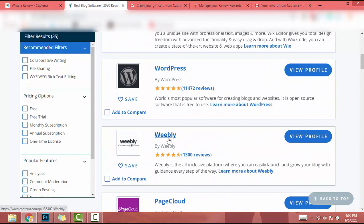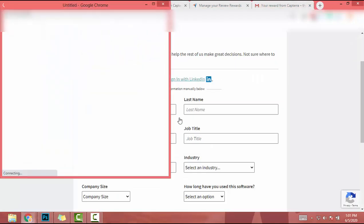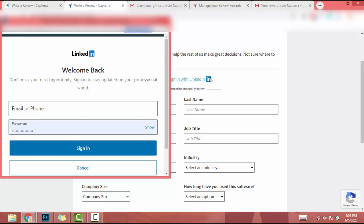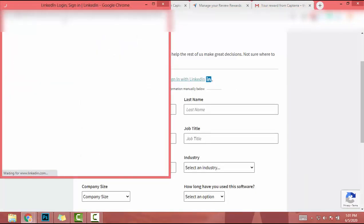After that I get a lot of blog software options. I'll write a review about blog software. I'll click on Weebly — Weebly is a platform that allows you to create a small blog. I click on Weebly and then click on Write a Review. After I click on Write a Review I'm redirected to this page where I can log in with my LinkedIn account.